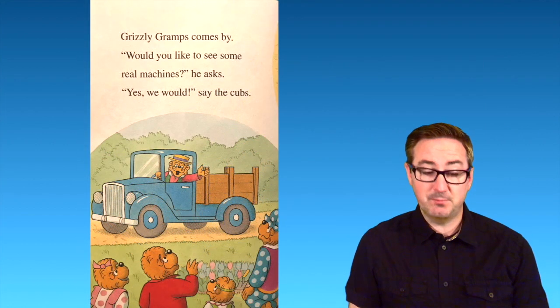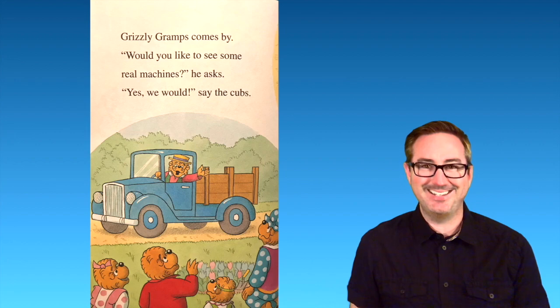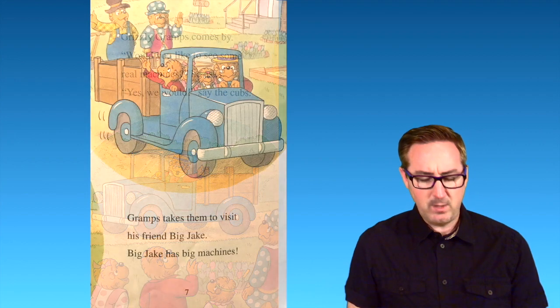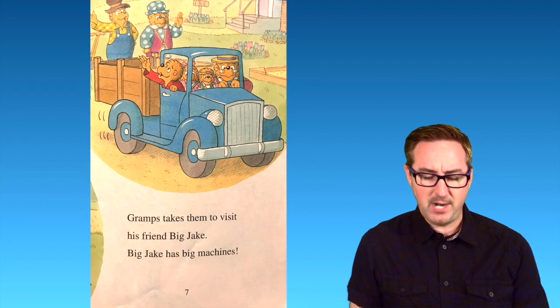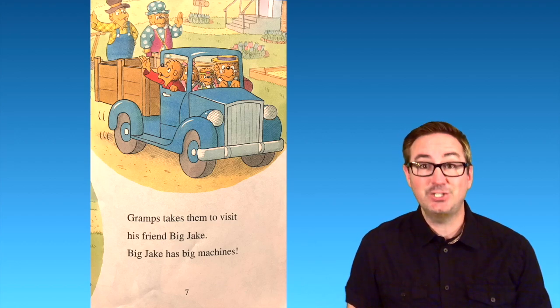Grizzly Gramps comes by. "Would you like to see some real machines?" he asks. "Yes, we would," say the cubs. Gramps takes them to visit his friend Big Jake. Big Jake has big machines.